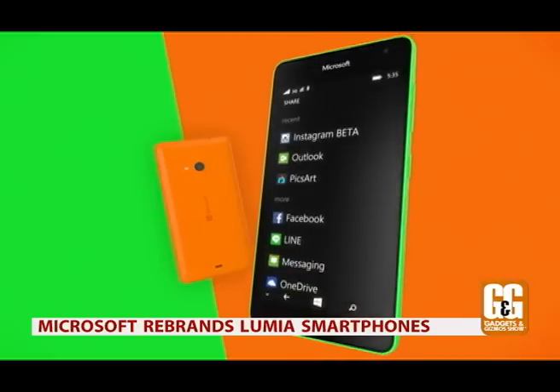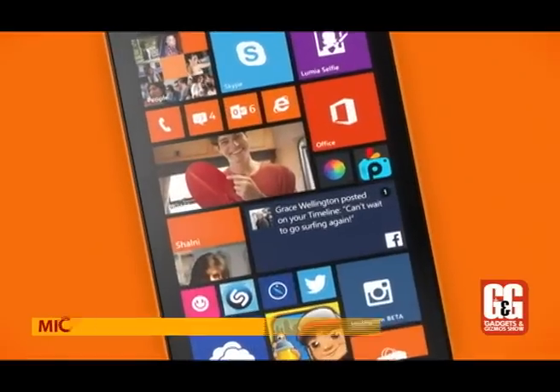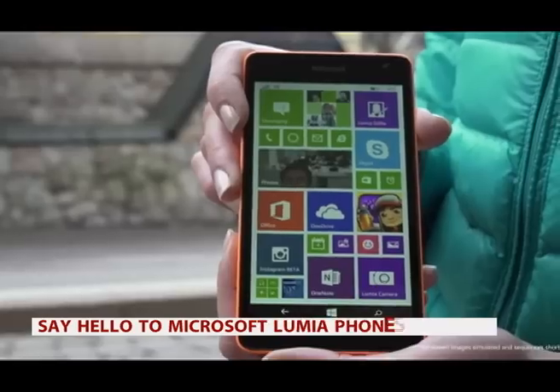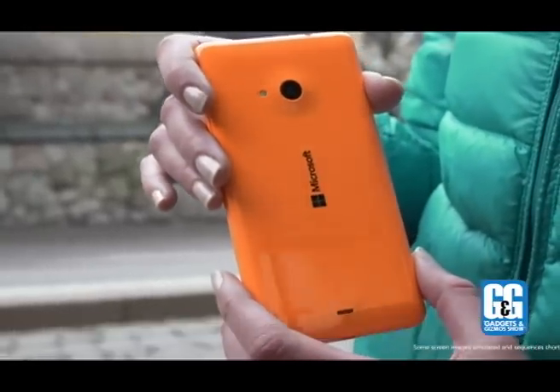Microsoft officially unveiled its first smartphone without Nokia branding — the Lumia 535 — last week. The smartphone will be available in dual SIM and single SIM variants from November 2014 in the western world at an estimated price of around 8,000 rupees.